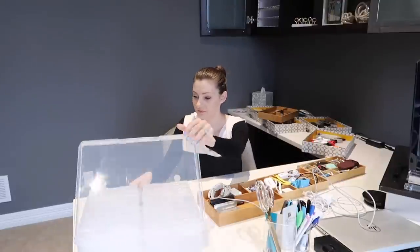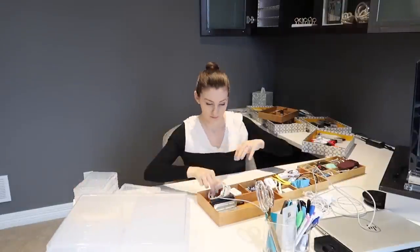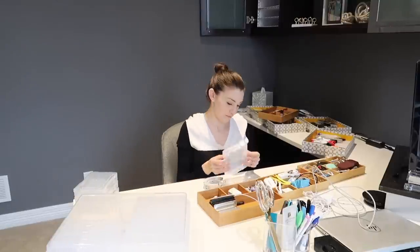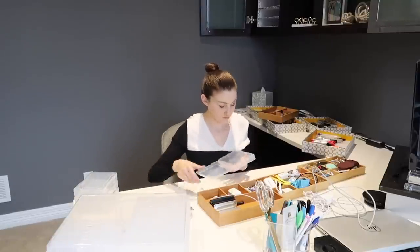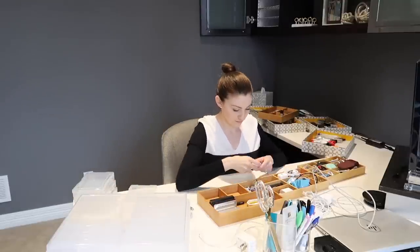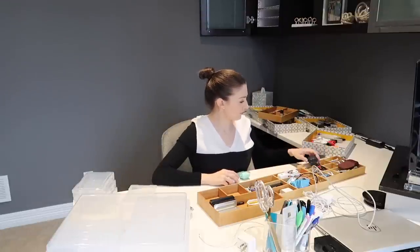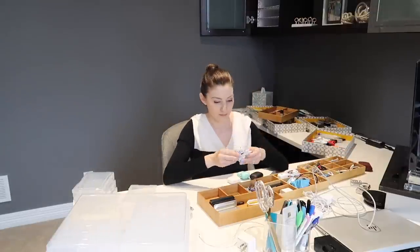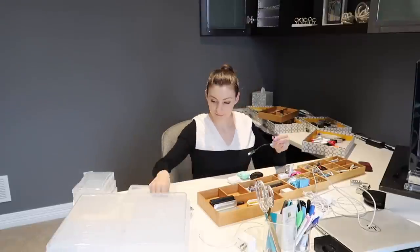I've already posted another video organizing that side of the office, so I'll link that in the cards and description box below. For this side, I've pulled out a bunch of stuff from the cabinets and drawers, and I'm going to start by sorting categories and seeing what I can declutter and reorganize.